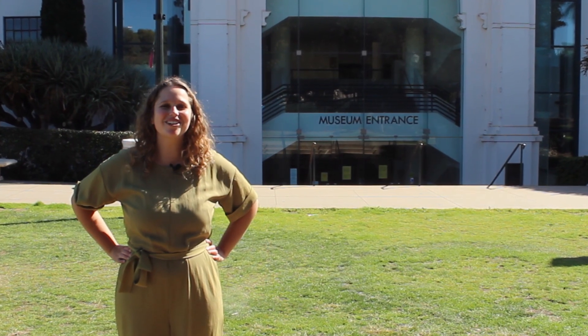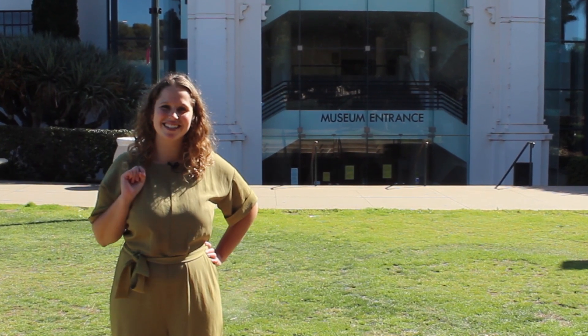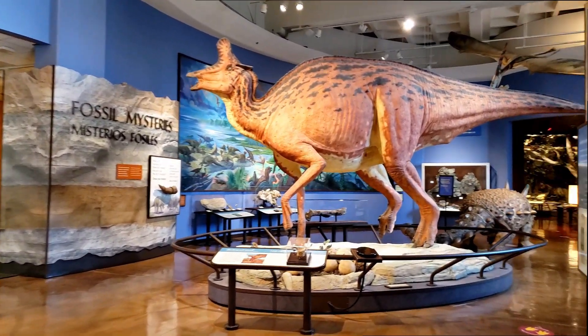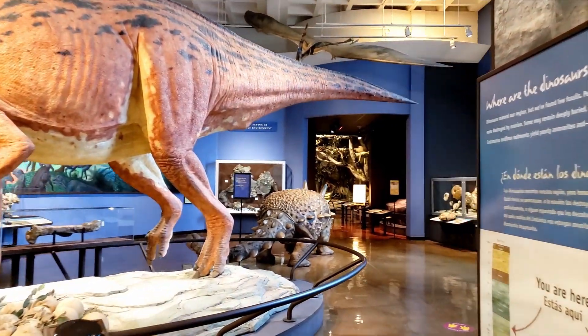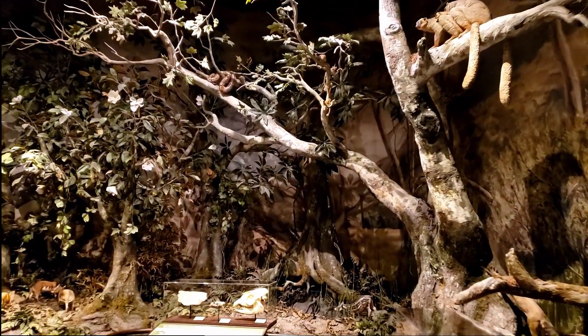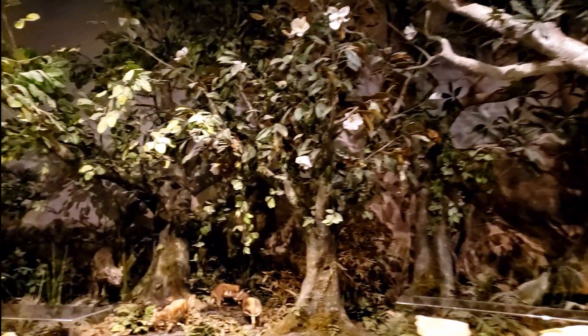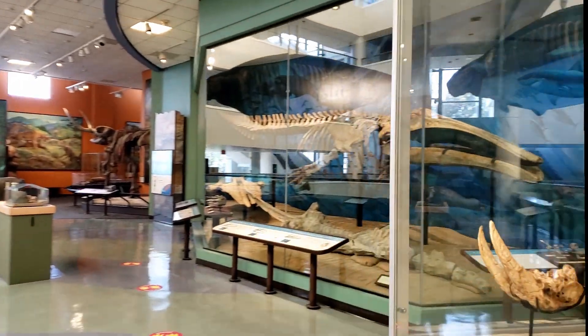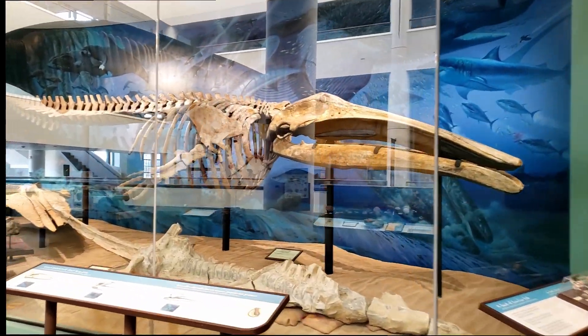Today we are going to discover just that. With the help of our exhibit, Fossil Mysteries, we will travel 75 million years through prehistoric San Diego and Baja California, Mexico. From dinosaurs to mastodons to ancient sea cows, we will discover the rich fossil history of our region.